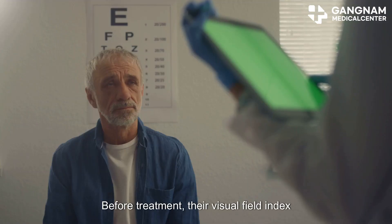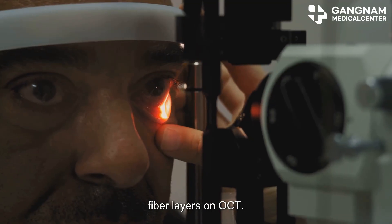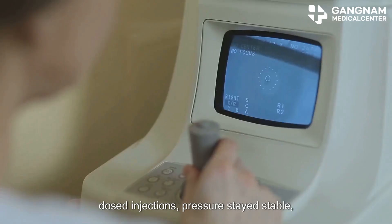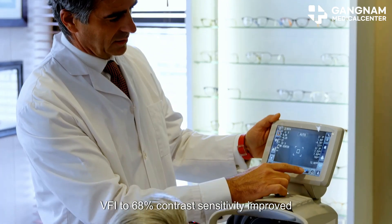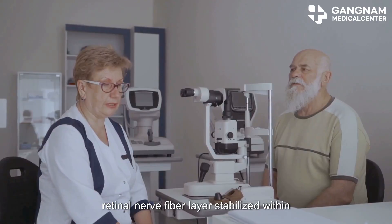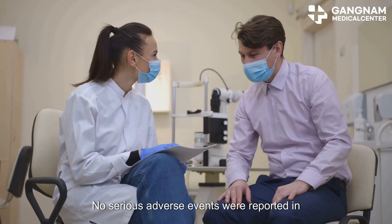Before treatment, their visual field index hovered around 62% with thinning nerve fiber layers on OCT. Six months after a series of carefully dosed injections, pressure stayed stable, VFI rose to 68%, contrast sensitivity improved, and retinal nerve fiber layer stabilized within test variability. No serious adverse events were reported in this participant.